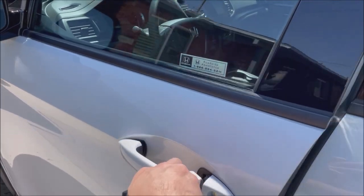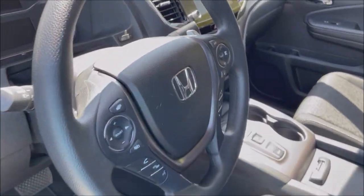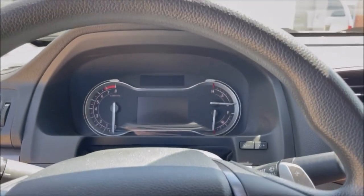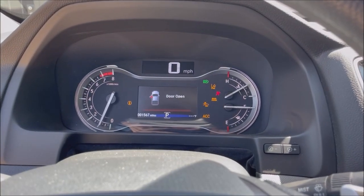Just hopping inside for the first time here to see what this cabin has to offer. Nice center console there. This smells good — I love new car smell. Only 1,500 miles on it.